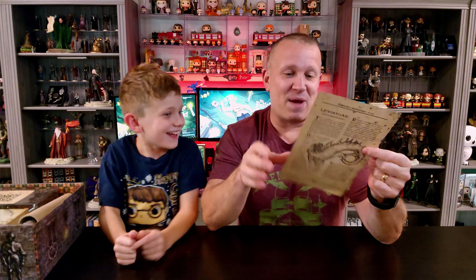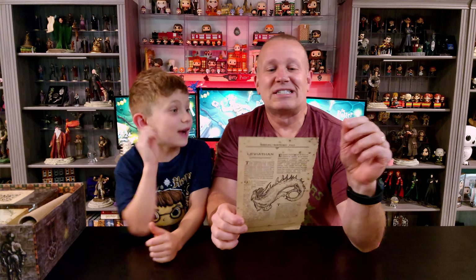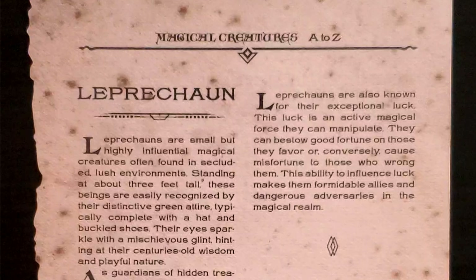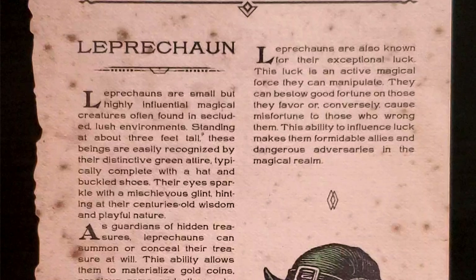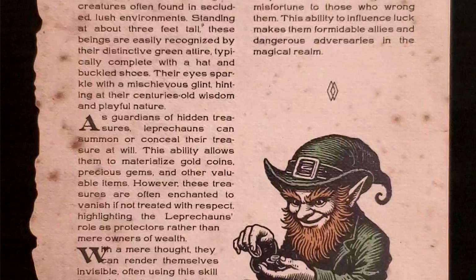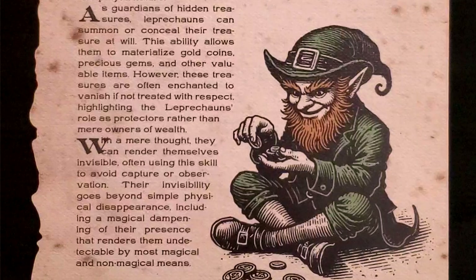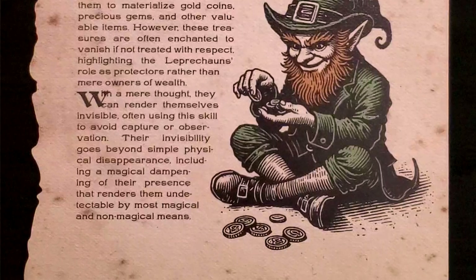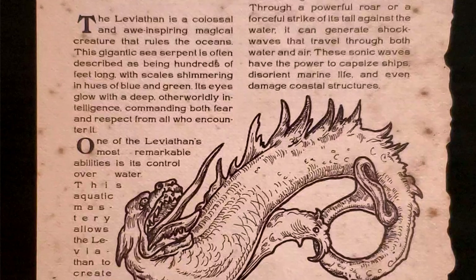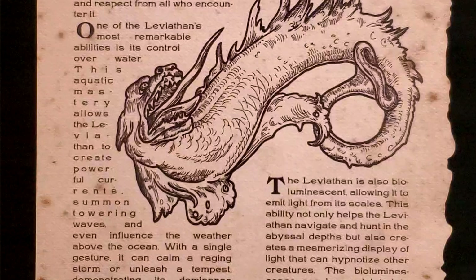We'll start off with a new creature page since that's right on top. I honestly thought we were done — I didn't realize we were getting any more of these. The very first one we have is the Leprechaun. I know absolutely nothing about the Leprechaun besides the fact that he guards a pot of gold. When we flip over to the other side, we've got details on the Leviathan. I'll definitely look forward to giving that a good read and learning more about that magical creature.